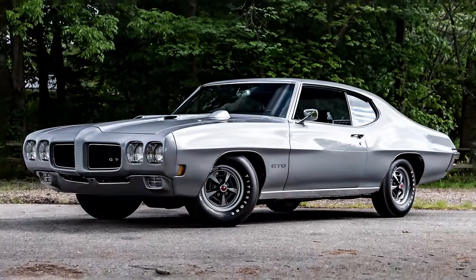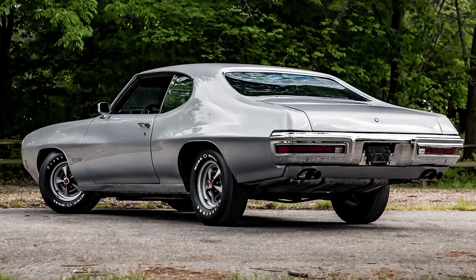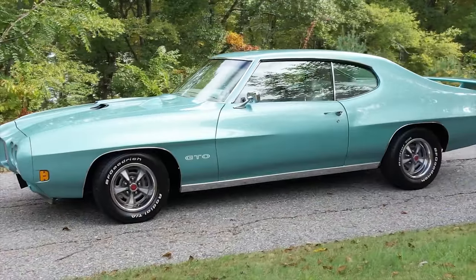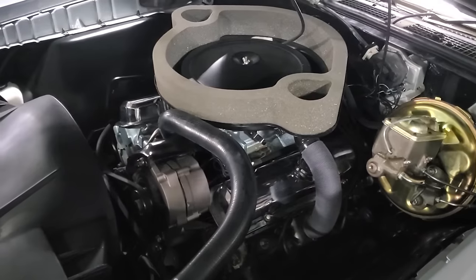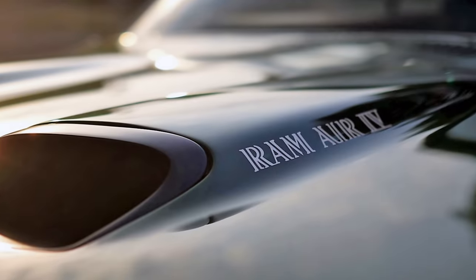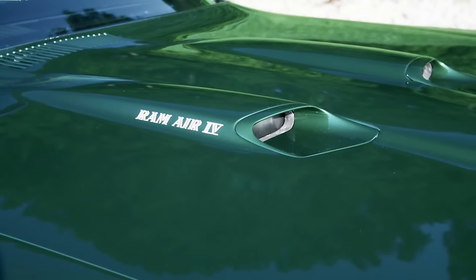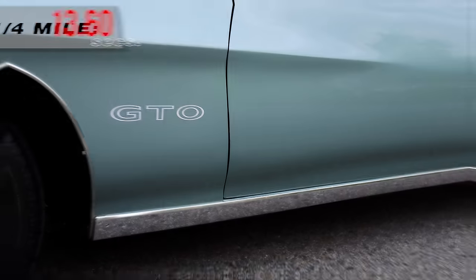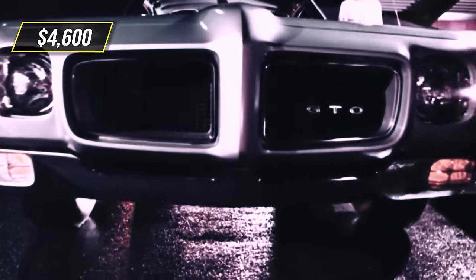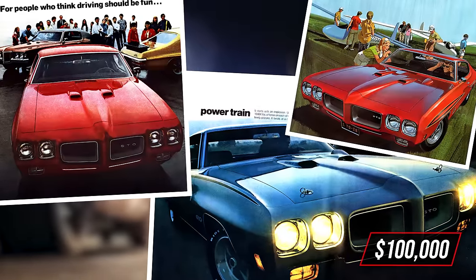In 1970, the GTO received freshened body styling and a new polyurethane molded front fascia to distinguish it from its Pontiac Tempest roots. If you were looking to add pep to your Goat, the 400 cubic inch Ram Air series was the way to go, with the top dog Ram Air 4 delivering 370 horsepower. This brawny GTO could rush to 60 mph in 5.1 seconds and blow through the quarter mile in 13.6 seconds. In 1970, this king of Pontiac performance cost about $4,600, and an all-original model today will deplete your cash pile by about $100,000.